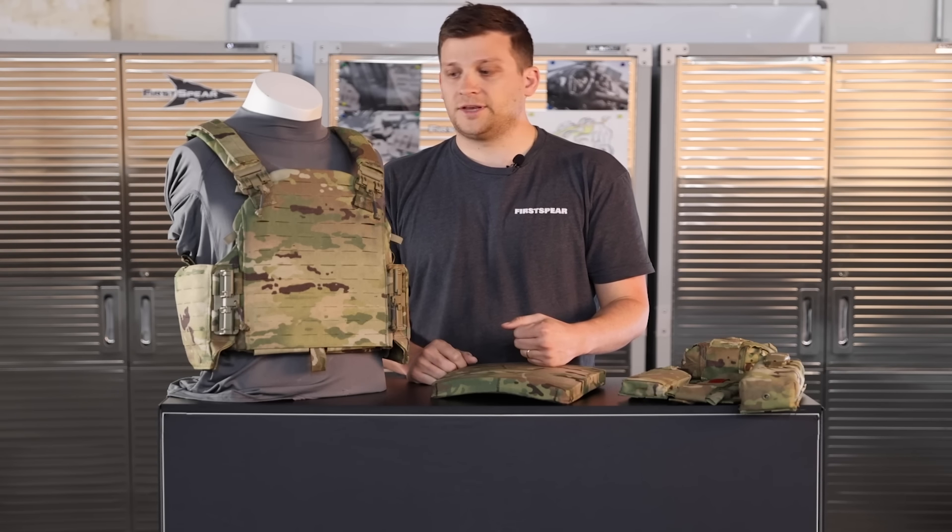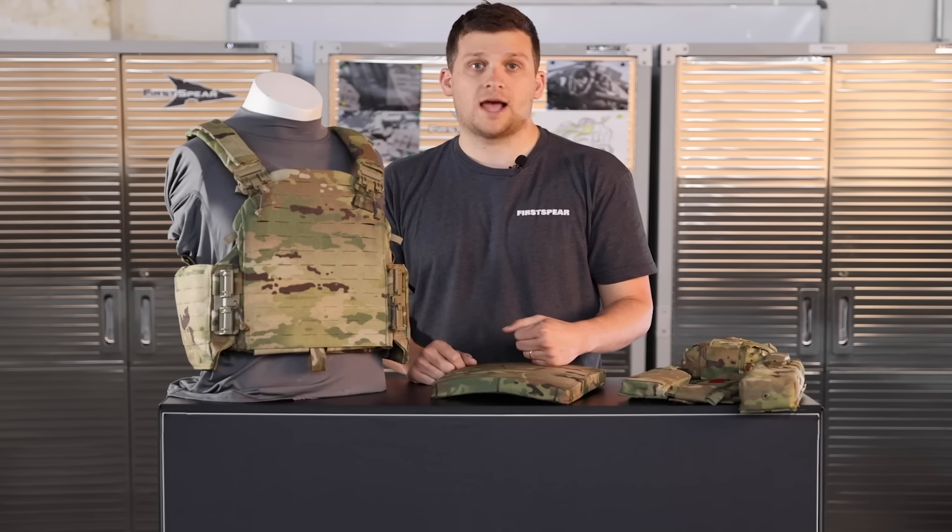If you have any more questions on the ABAAV, please reach out directly at sales@first-spear.com.